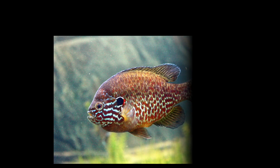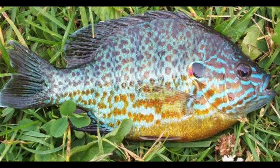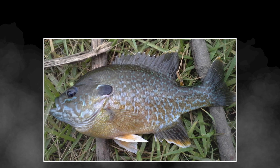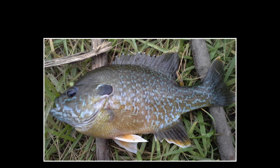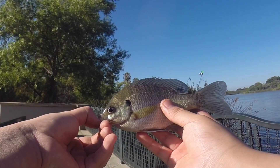This is the pumpkin seed sunfish. They are very colorful and they are called pumpkin seed because their shape kind of looks like a pumpkin seed. Sunfish can hybridize with each other, which can make them difficult to identify. Here is a hybrid. Here is another hybrid.